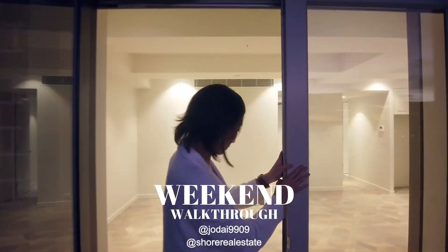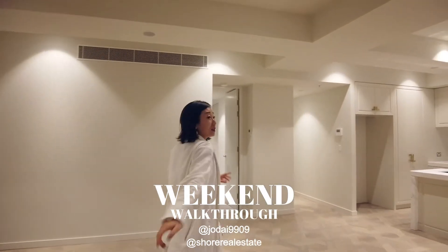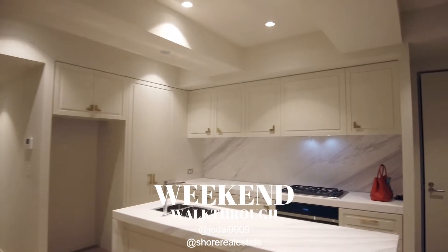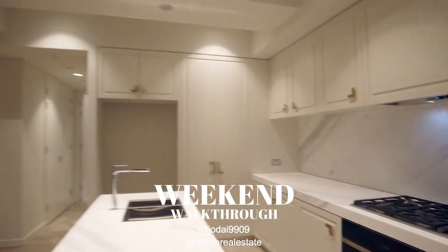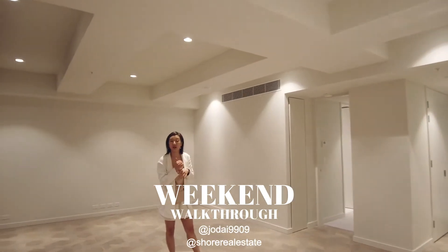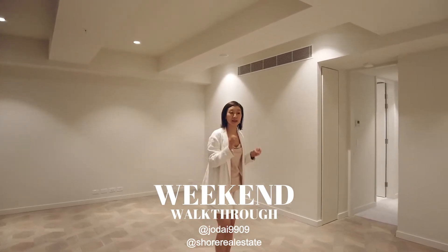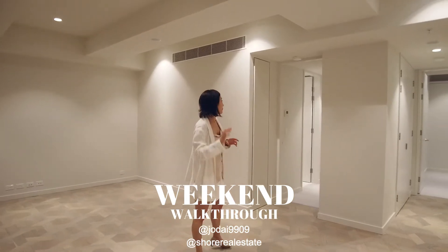Coming back from the balcony, we're going through the living room. Just look at that — isn't it just beautiful? Everything is so well-proportioned. And at the same time, when they did the design, it's really in tune with the heritage character of the building. Everything is not super modern, but at the same time, it's very tasteful with a sense of luxury.